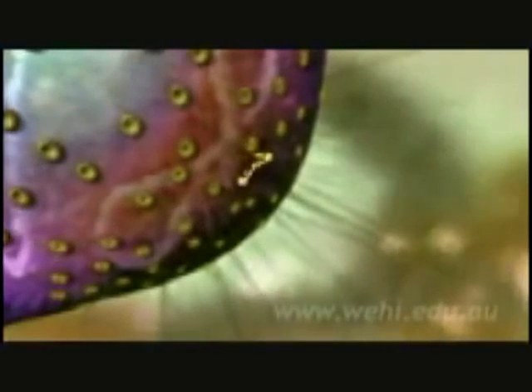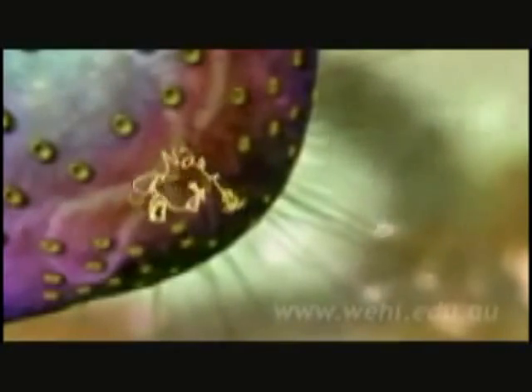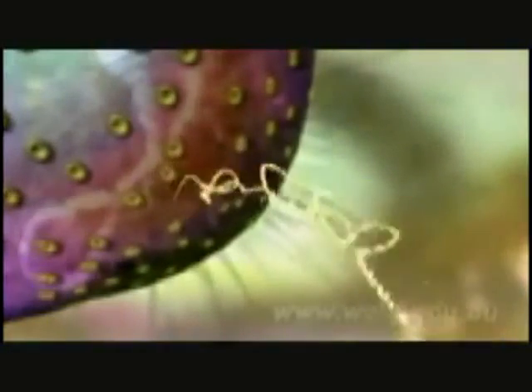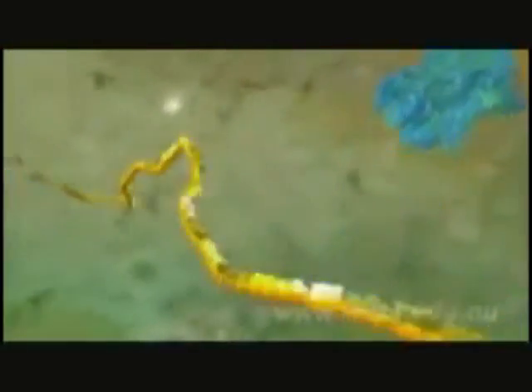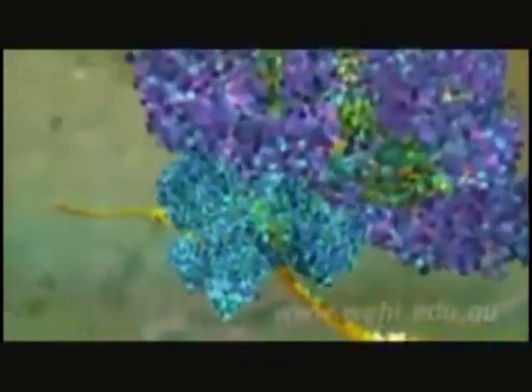When the RNA copy is complete, it snakes out into the outer part of the cell. Then, in a dazzling display of choreography, all the components of a molecular machine lock together around the RNA to form a miniature factory called a ribosome.